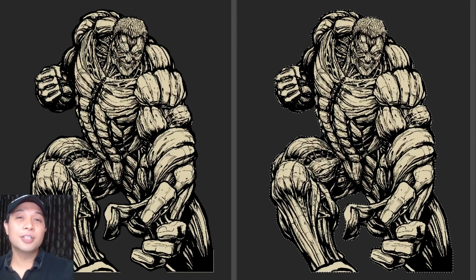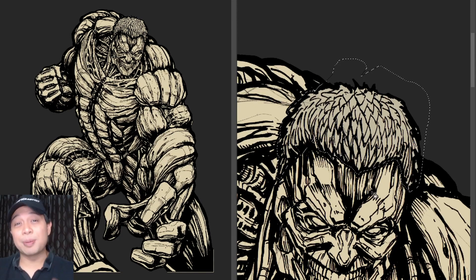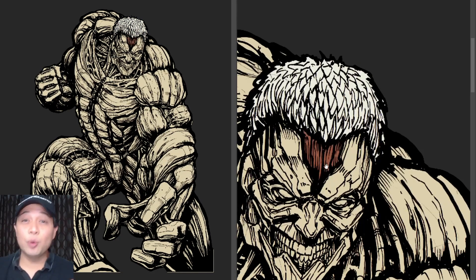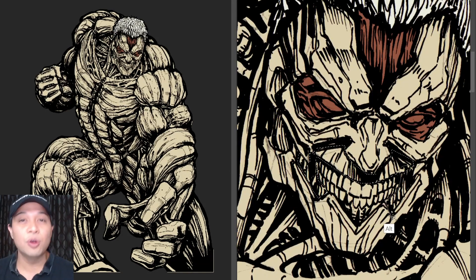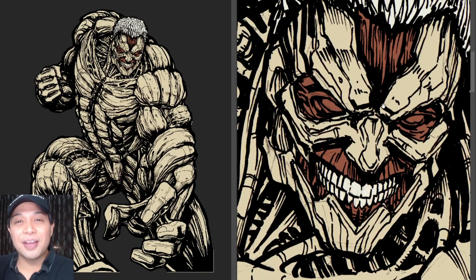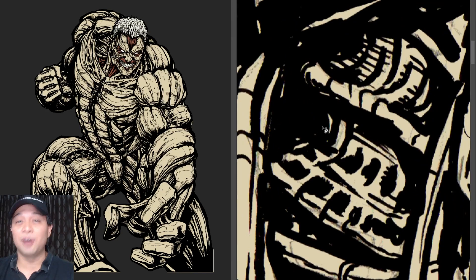So there it is — that is the line art of my Armored Titan. If you guys want to participate in my videos, maybe leave comments like this, color some of my artwork, or be involved in the Box Office Brawl and draw your own images, make sure you join the Discord. The link is in the description down below. Join the Discord, join the family, and be a part of all of my videos.